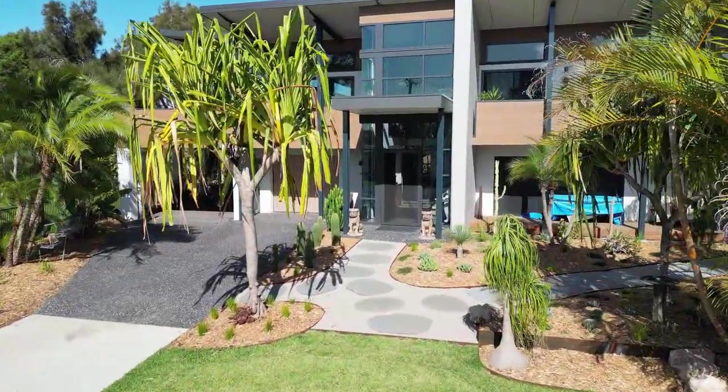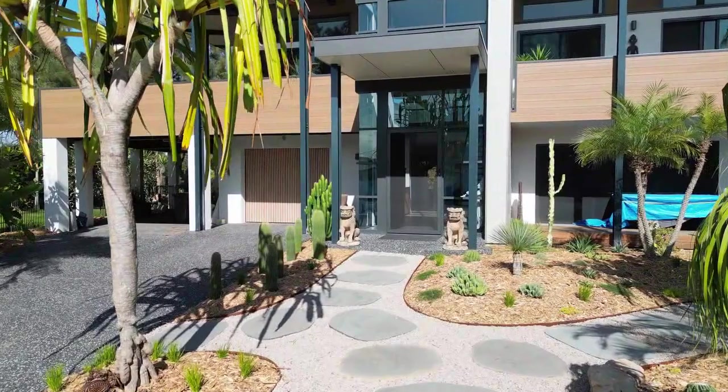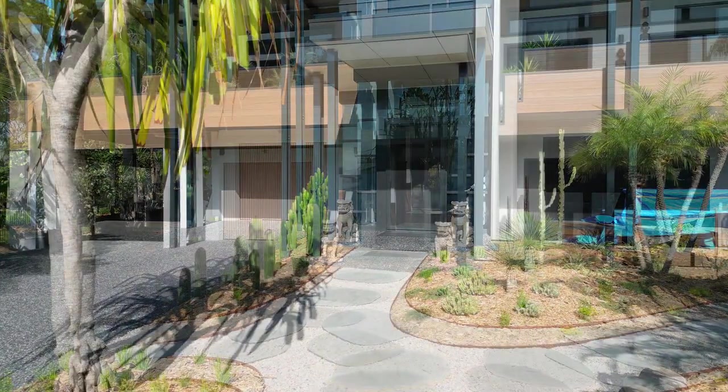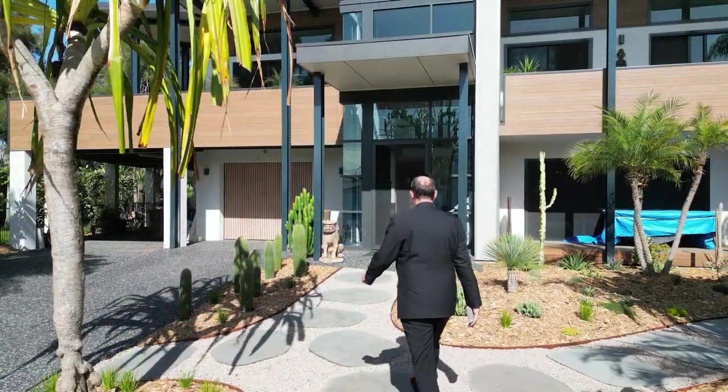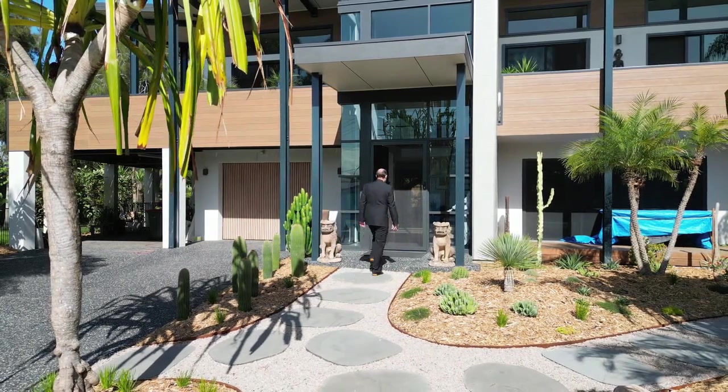Central to the design is the two-storey entry foyer, around which all the other spaces harmoniously revolve. Garden Expressions landscaping effortlessly guides you to the front door.